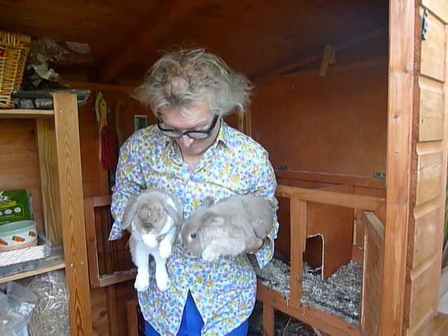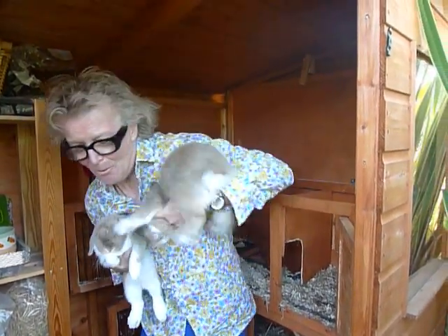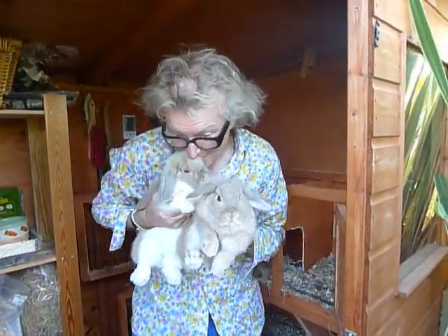These are the most beautiful little bunnies in the world. And the problem with animals is that they're so adorable. But you must make sure that they're clean. So I always make sure my little bunnies are clean.